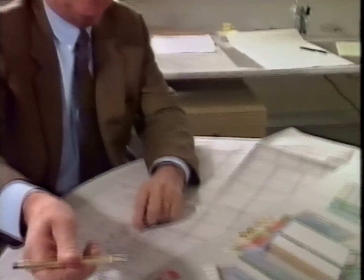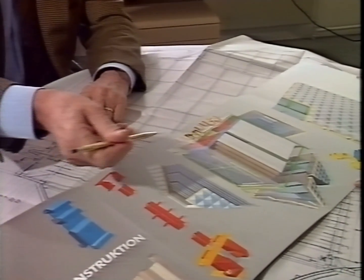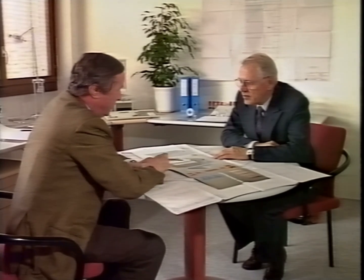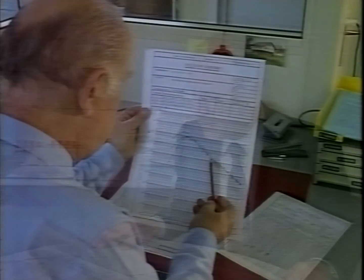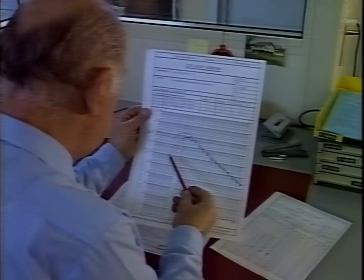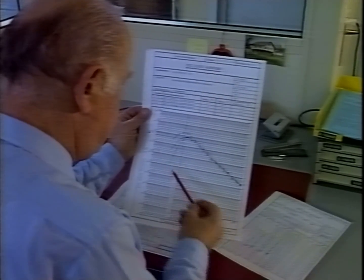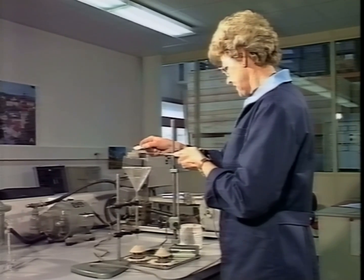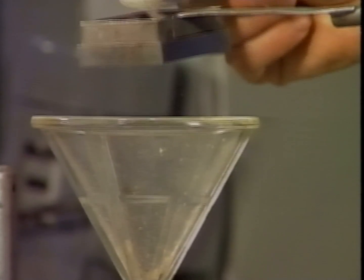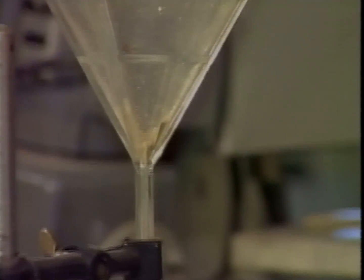The collection efficiency of a precipitator is subject to an exponential function and depends on the collecting area, the gas volume, and a specific parameter, the migration velocity. Another important factor is the electrical resistivity of the dust itself. This can be measured in the LX laboratory. The migration velocity cannot be calculated but must be determined by the manufacturer using his experience gained on existing plants.